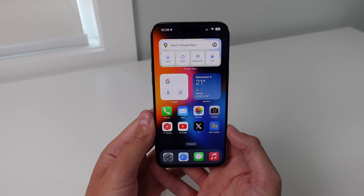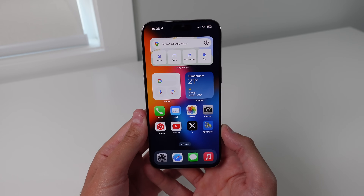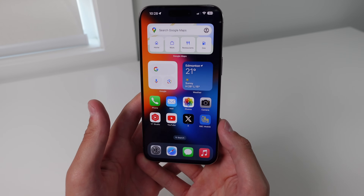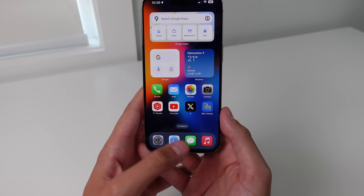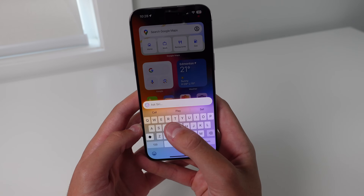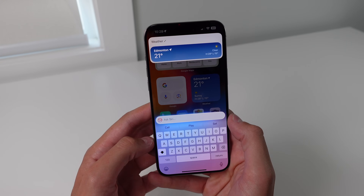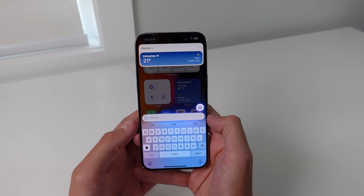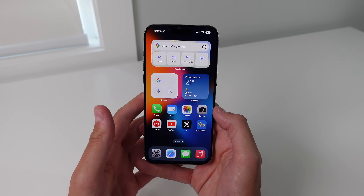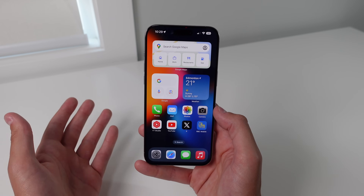The final feature I want to show you with iOS 18.1 and Apple Intelligence is Type to Siri. If you watched my previous video on Apple Intelligence, you know that the feature just wasn't working on my iPhone for whatever reason. But after a couple reboots, it looks like the feature is now working. All you have to do is double-tap the very bottom of your iPhone and you'll see 'Ask Siri.' You can type any query you would have spoken to Siri. So I can just say 'weather' and click Send, and it's going to know what I mean just by that one word and give me the weather. This is a much better option if you're in an environment where you can't talk — you can simply type to Siri and get an answer using AI.